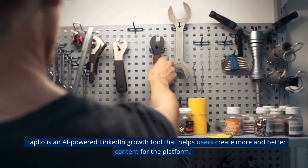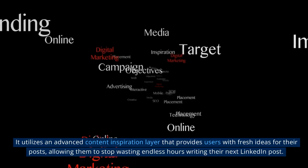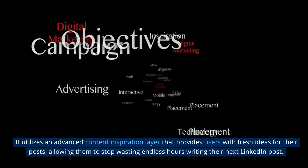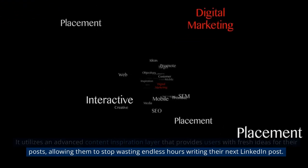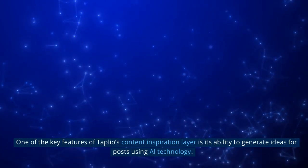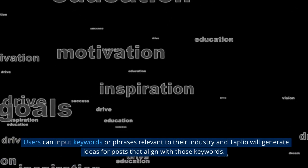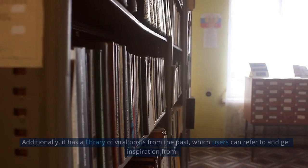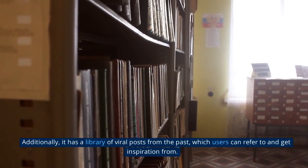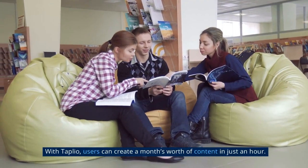8. Tapelio is an AI-powered LinkedIn growth tool that helps users create more and better content for the platform. It utilizes an advanced content inspiration layer that provides users with fresh ideas for their posts, allowing them to stop wasting endless hours writing their next LinkedIn post. Users can input keywords or phrases relevant to their industry and Tapelio will generate ideas for posts that align with those keywords. Additionally, it has a library of viral posts from the past which users can refer to for inspiration, and it keeps track of the latest news, trends and updates in the industry. With Tapelio, users can create a month's worth of content in just an hour.